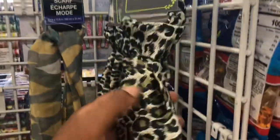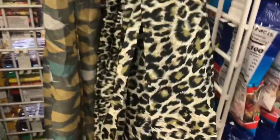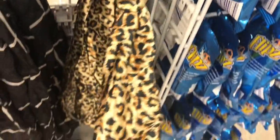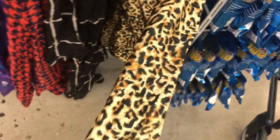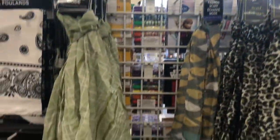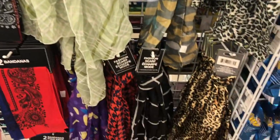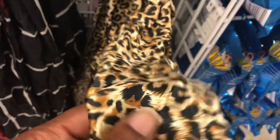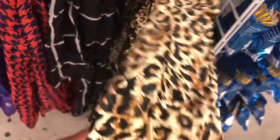I see some new scarves. They have these animal prints — these were two new prints, though I believe I've seen these before. And this is silky, this is soft — if you could tell the difference, that material. This is nice and soft. You could wrap your hair up with this.